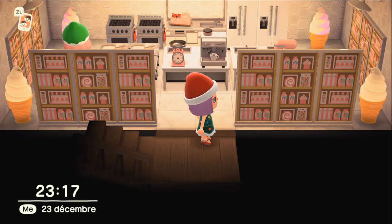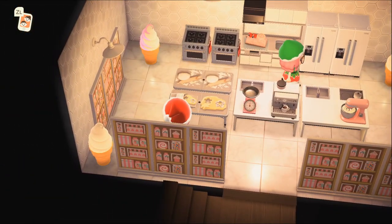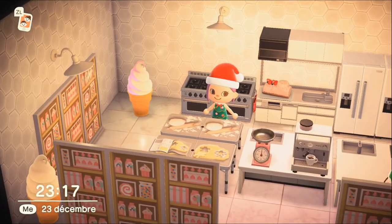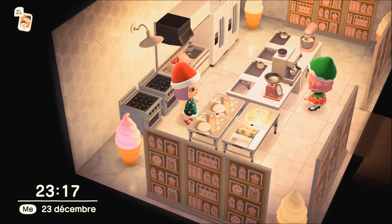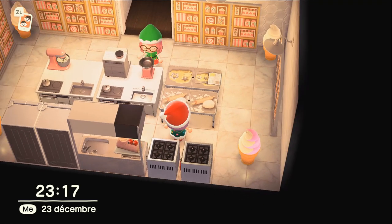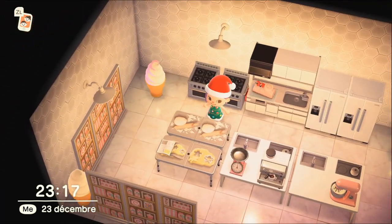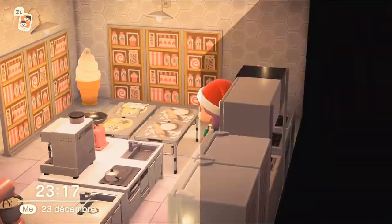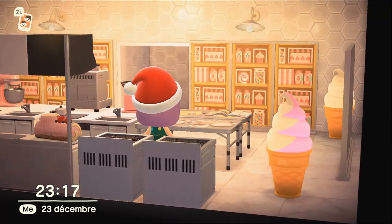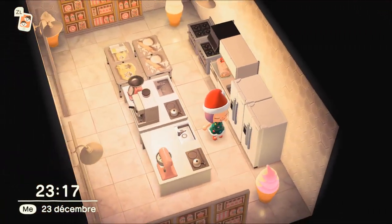On va en bas ! On arrive dans une cuisine. Oh purée, les motifs ! Regardez-moi les motifs, ils sont juste incroyables. Elle a personnalisé les tables, elle a mis des motifs comme si elle faisait des sablés avec des petits bonhommes de Noël. Non mais c'est génialissime, quelle merveilleuse idée ! C'est canon, c'est trop trop beau. Cette cuisine elle est magnifique, l'îlot central — il est trop beau, cet îlot est incroyable !